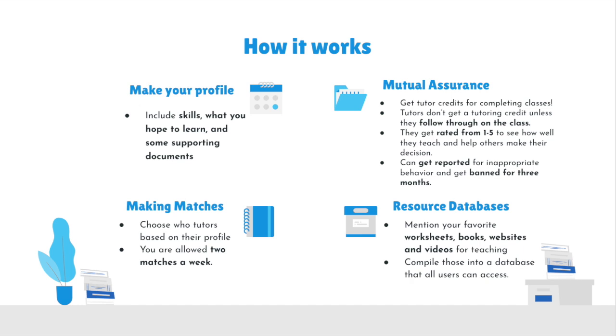Penultimately, making matches. You choose tutors based on their profile from a list of people who teach what you want to be taught. You're allowed three matches a month. And last, compiling a resource database. Tutors can mention their favorite worksheets, books, websites, and videos they use for teaching, and they'll be compiled into a database that all users can access.